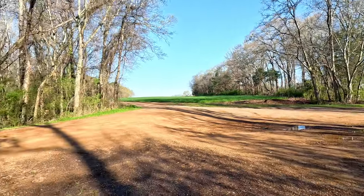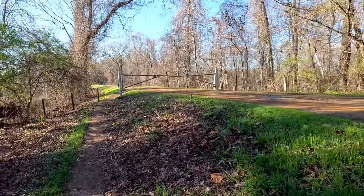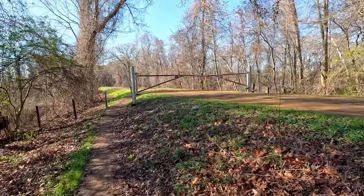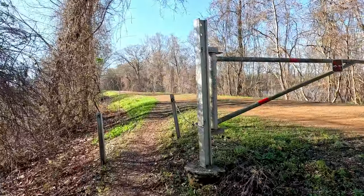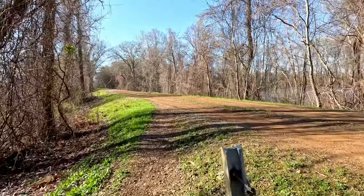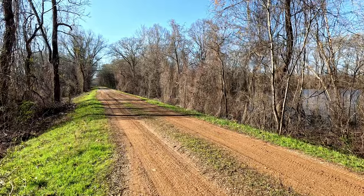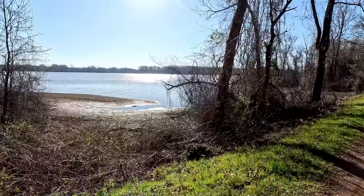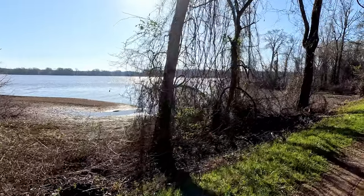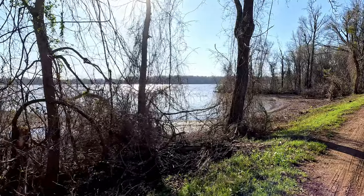This is the trailhead — the end of the road. We start walking from here. The road keeps going but it's closed to cars. So beautiful this morning, just lovely. We've had days of rain. It's nice to see the sun again.